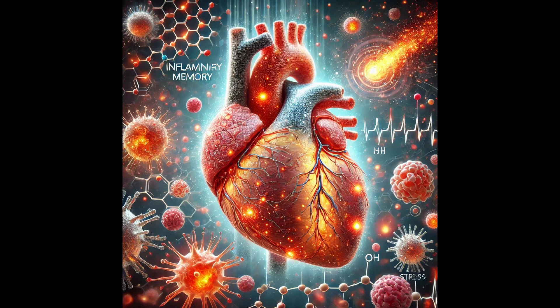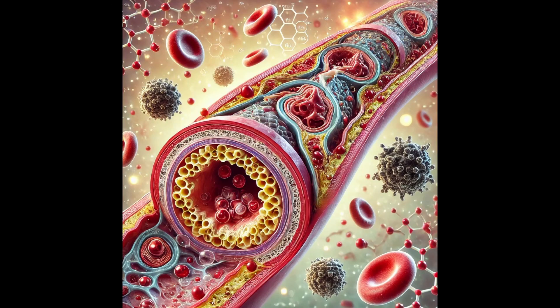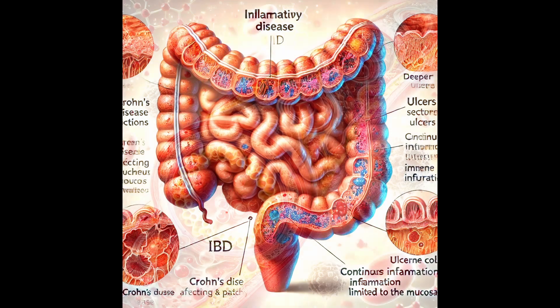What's happening in the heart? Think about atherosclerosis — the buildup of plaque in the arteries, a major contributor to heart disease. Research suggests that inflammatory memory may play a significant role in its development. Even if the initial trigger for inflammation is gone, the heart still carries that memory. And in the gut, conditions like inflammatory bowel disease, or IBD, where the immune system attacks the lining of the digestive tract — inflammatory memory is thought to contribute to the chronic nature of these conditions.